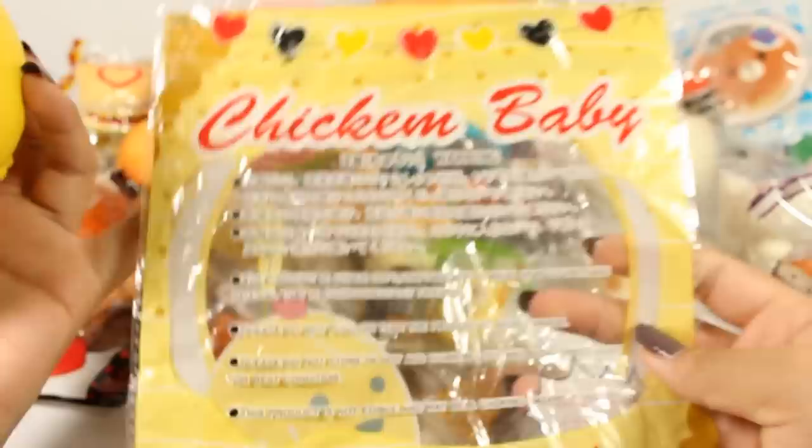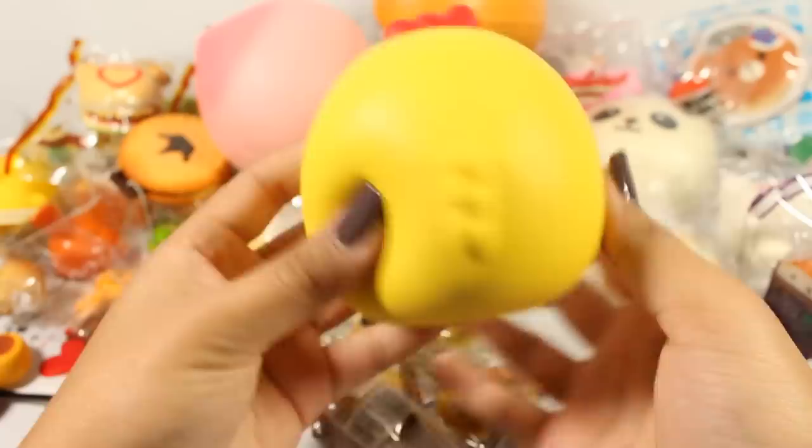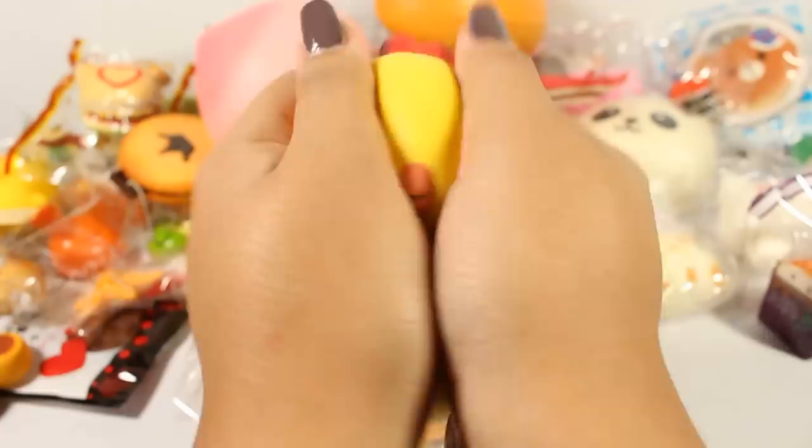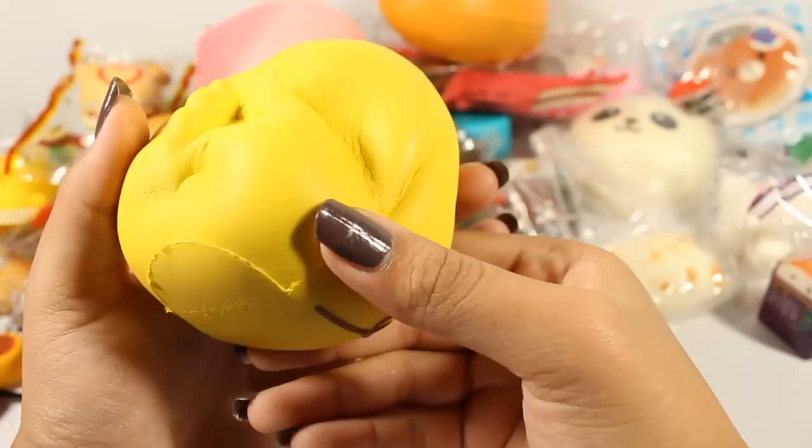Next is this little Squishy Fun's Chicken Baby — here is the packaging. I keep it in a folder when I'm not using it. Here is the little chicken, and I honestly really like this one. It smells just like baby powder, which is amazing. Very cute.